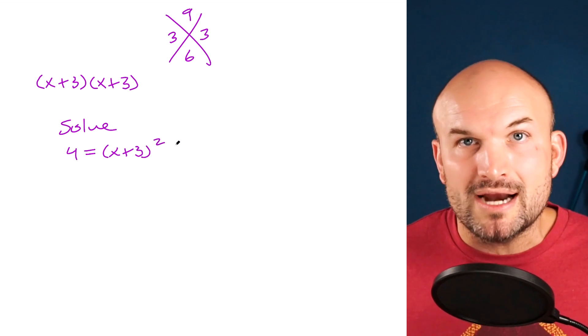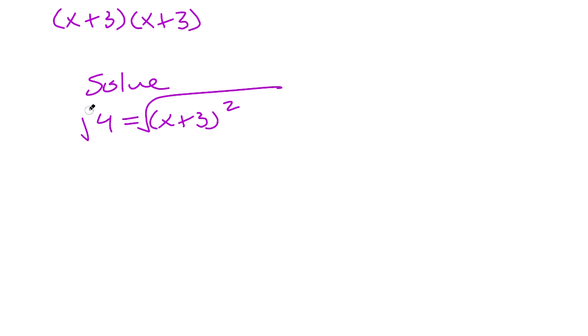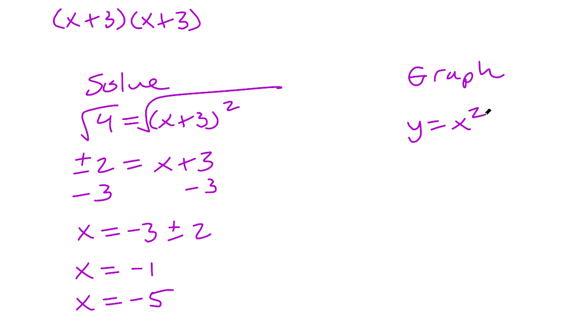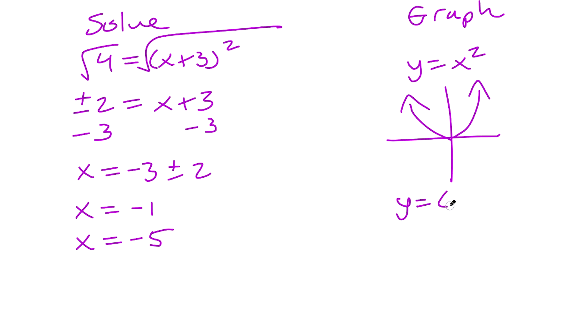When we have a binomial squared, we can simply use inverse operations because we only have one x. For example, given 4 equals the quantity x plus 3 squared, to solve it, I take the square root of both sides to get plus or minus 2 equals x plus 3. Then subtracting 3 from both sides gives x equals negative 3 plus 2 and x equals negative 3 minus 2, yielding x equals negative 1 and x equals negative 5.